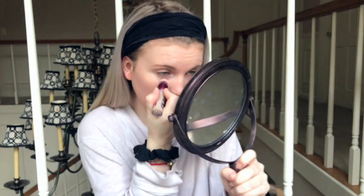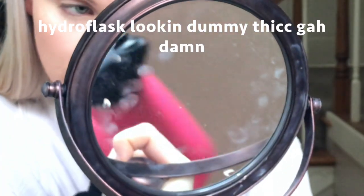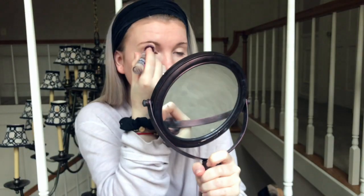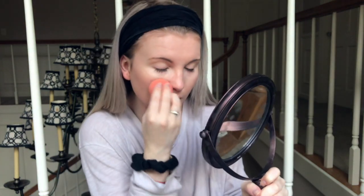One thing I've decided I've grown out of is Tarte Shape Tape. I used to love it but it just got really old to me. I've always really been into the Maybelline Age Rewind — it's never failed me. I can just put it on quick, blend it out, and go. It blends with any foundation.